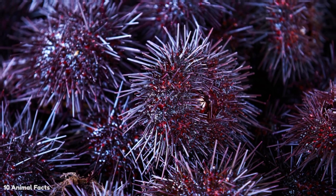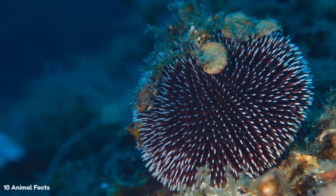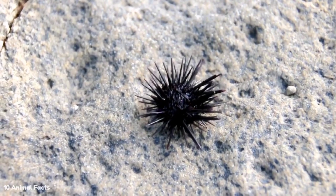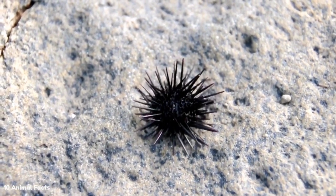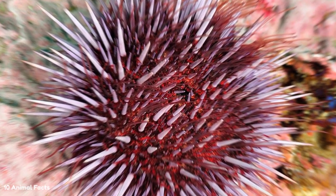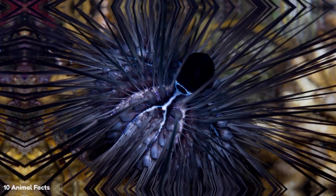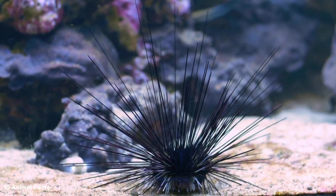Sea urchins have preferences when it comes to their habitat. Did you know that sea urchins prefer to reside in sparser areas of the seabed rather than regions rich in underwater plants? Sea urchins congregate in shallow water unless the water proves to be particularly turbulent, in which case they migrate to deeper water — with a few exceptions, such as species that can cling to a rock to avoid being tossed by waves. Sea urchins live all over the world but prefer temperate to warm temperatures, such as those found in temperate and tropical regions.